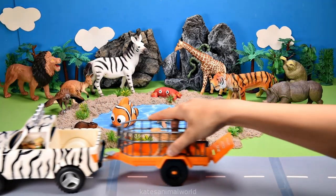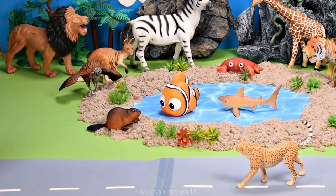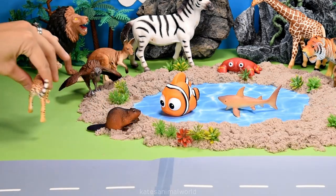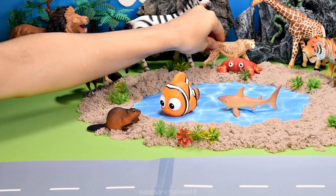Who's in the back? It's a cheetah. Did you know cheetahs can travel as fast as 130 kilometers per hour? Wow.